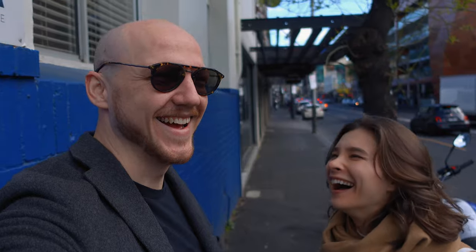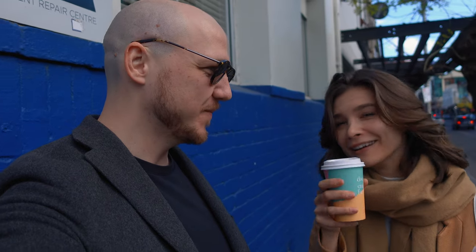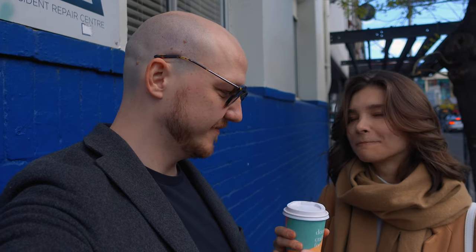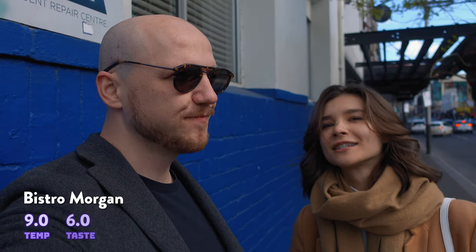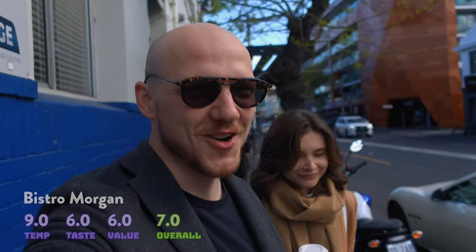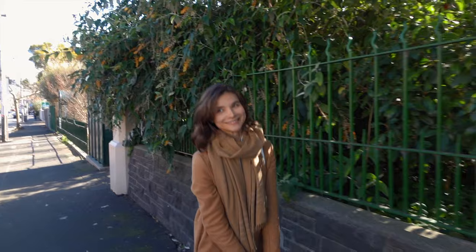We messed up the filming a bit the first time — I was filming the sky — but we can do it again. I already tasted it and I love it. Drinkability is really, really good — a nine. Perfect heat level. Flavor is a six. And the value for money: it's five bucks, so about a six. Alright, on to the next.